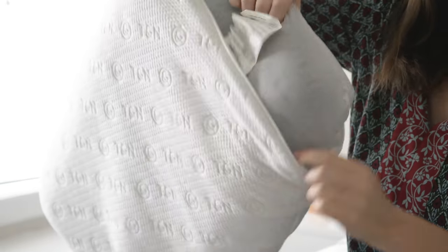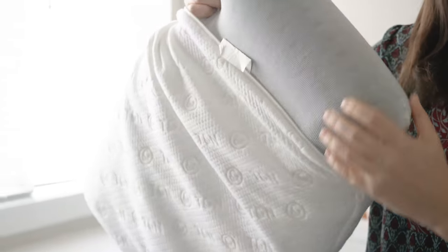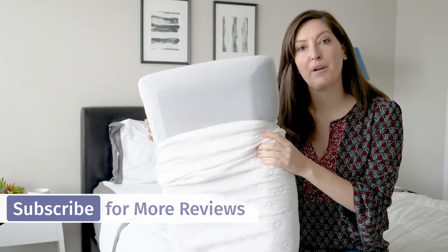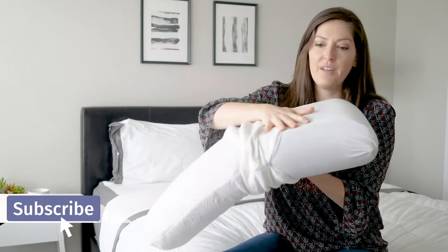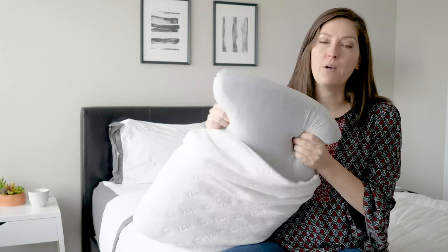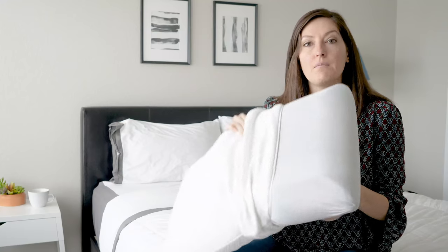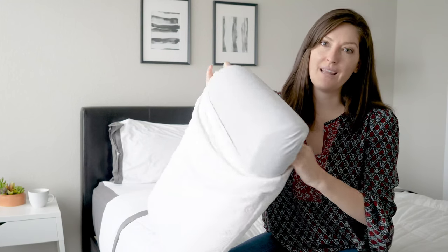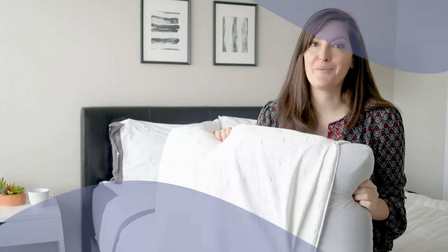Inside is a solid piece of ventilated TNN adaptive foam. This foam is supposed to be the best mix of memory foam and latex foam, but I really feel like it's got a little bit more of a latex feel to it. It's a little bit lighter weight and it's got some bounce, but I would say it's around the medium to maybe medium firm. It's hypoallergenic, made in the USA, and you get a 100-night trial with the pillow as well.